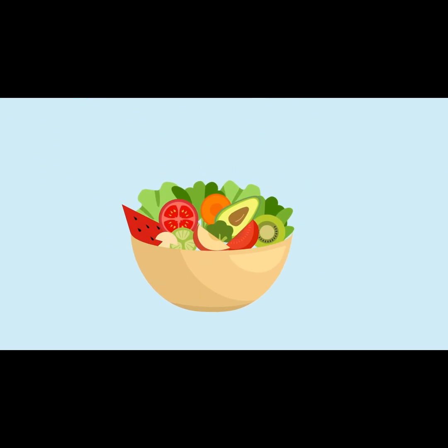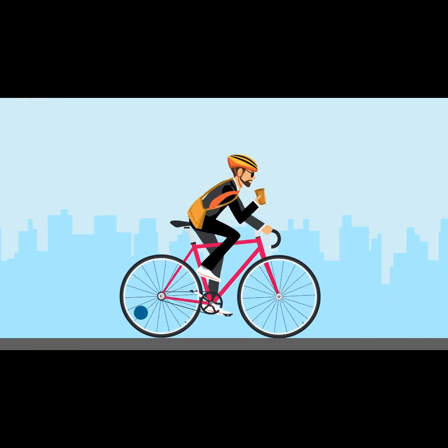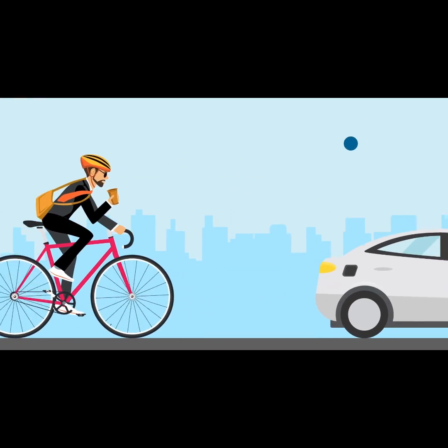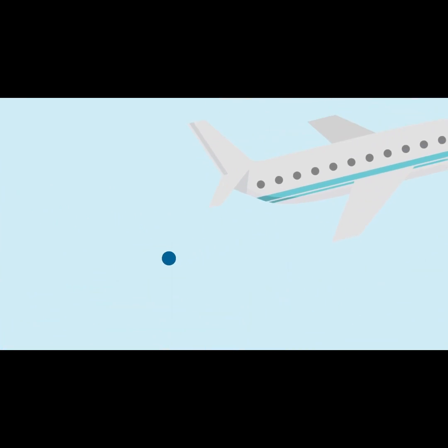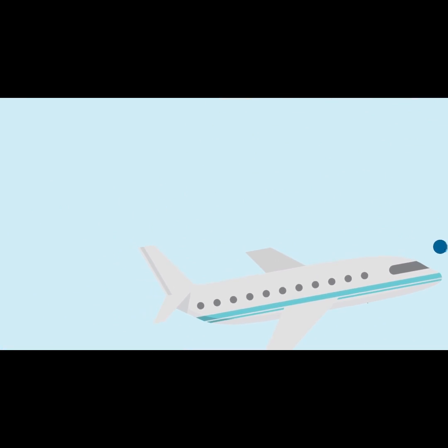You could eliminate the largest portion of your footprint by going 100% car-free, but you could still make a difference by switching to an electric vehicle or skipping just one transatlantic flight.